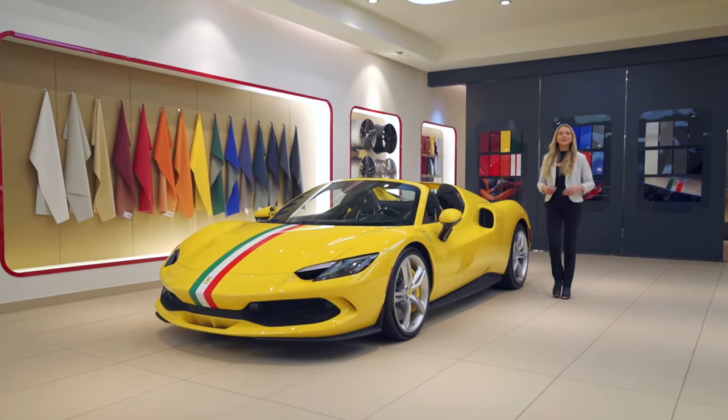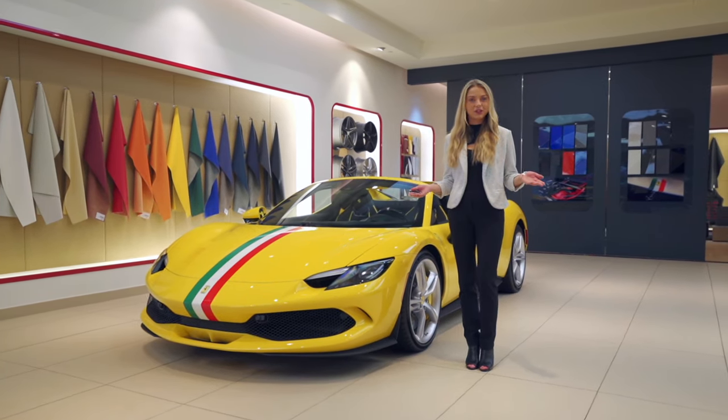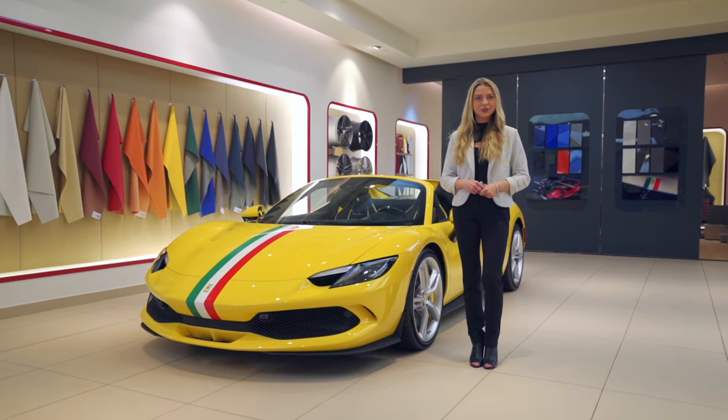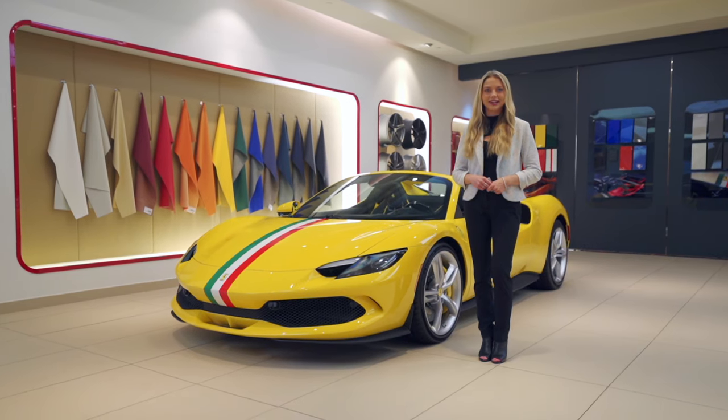That concludes the tour of this 2023 Ferrari 296 GTS. For questions or any other information, please give us a call at 732-593-2642 or visit our website ferrariofcentralnj.com.